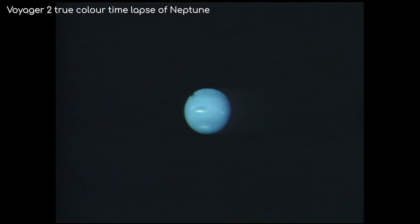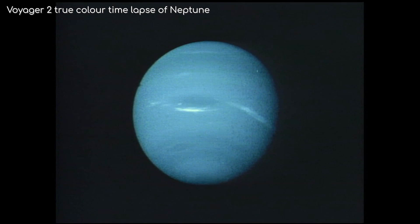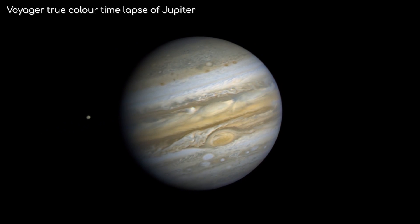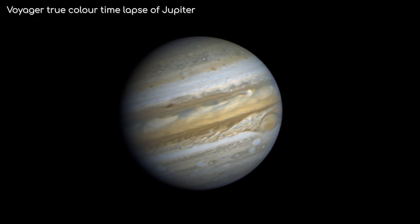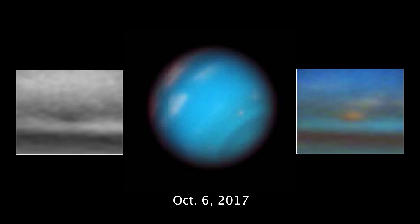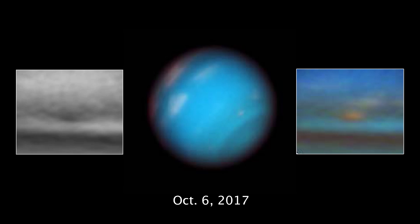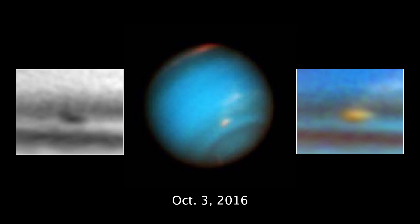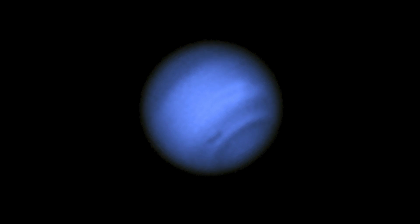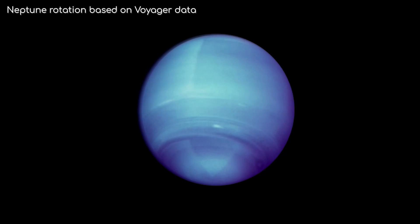Voyager 2 saw one such storm as it passed Neptune back in 1989, which was later dubbed the Great Dark Spot, comparable to Jupiter's Great Red Spot. However, unlike Jupiter's storm, the one on Neptune has since disappeared altogether. Other storms have come and gone, and the latest one was seen in 2015. It has lasted a few years, but it too is disappearing. While there is not enough data to speculate how these vortices develop, it could be that Neptune is like Jupiter with bands in the atmosphere. While they won't be as defined or as many as on Jupiter, the bands on Neptune would travel at different speeds.